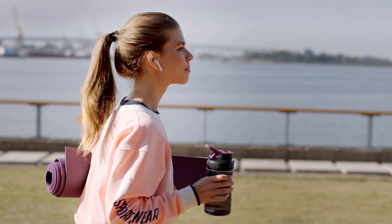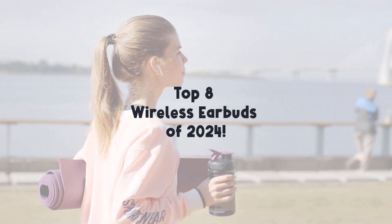Now, buckle up because we're about to unveil the top 8 wireless earbuds of 2024.